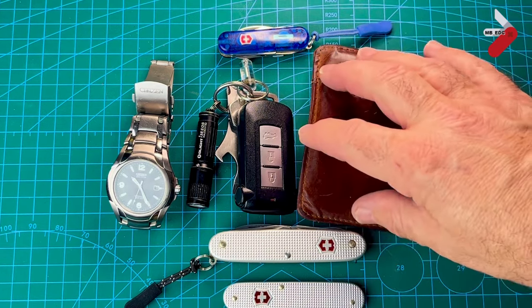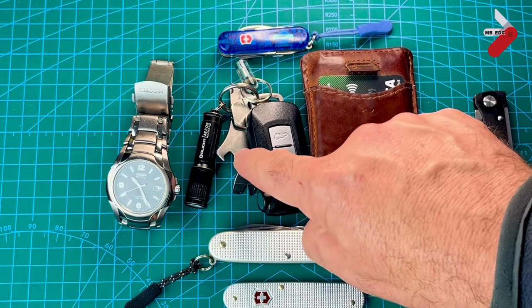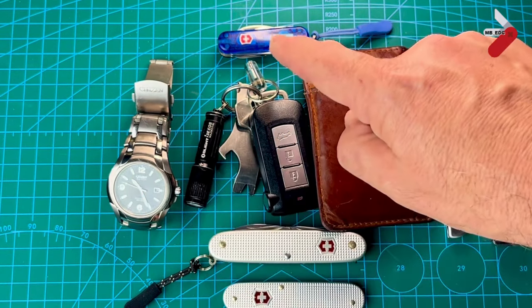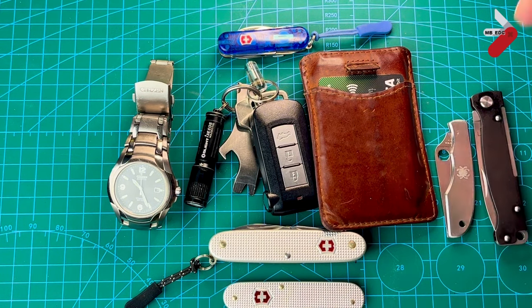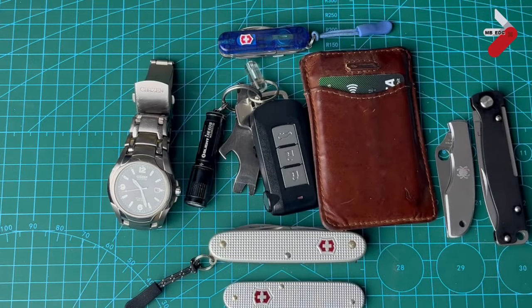So I've gone through all five items: the minimalist wallet with cards and cash; the Gerber Shard mini multi-tool; the Olight torch; the Citizen Eco Drive watch; and the Victorinox Midnight Manager always in my fifth pocket, plus one of the secondary knives in rotation. These have made such a difference to my everyday life because I always know what I have available. There's also a bonus item — let me pop the lights off to show you.